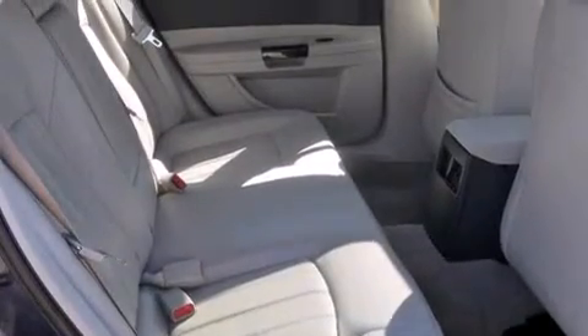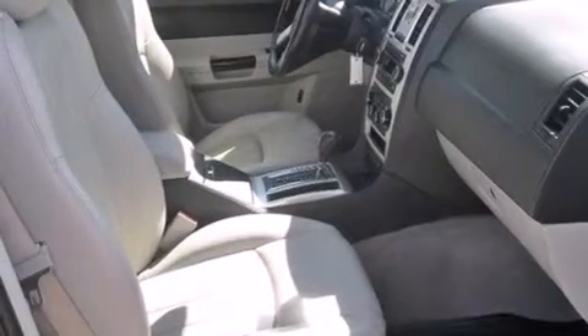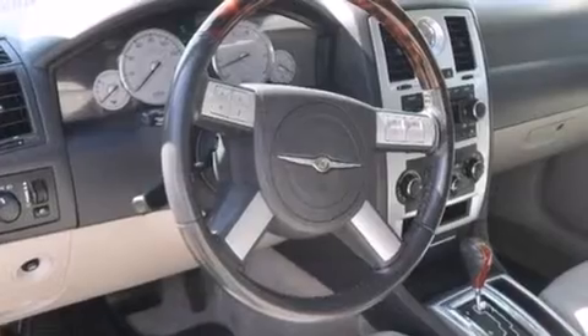Air conditioning with automatic climate control, full power accessories, front fog lights, and heated seats that can warm you up in seconds, keeping you and your passengers comfortable the whole trip.